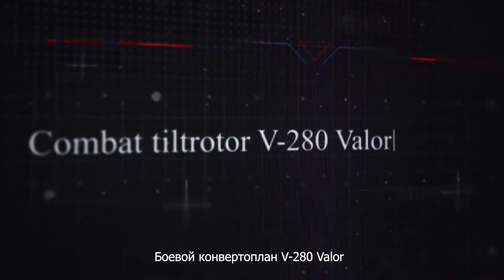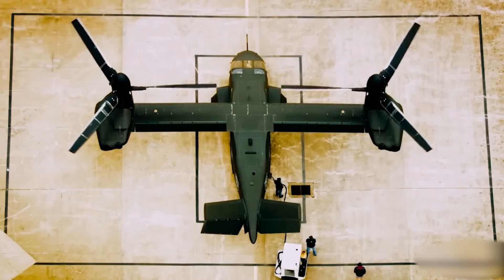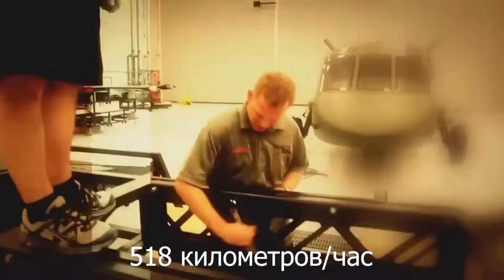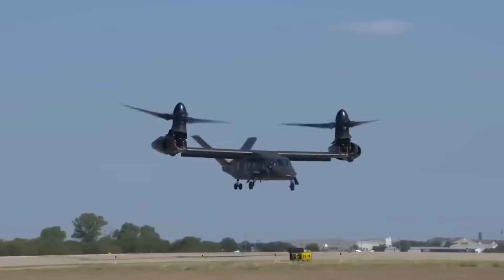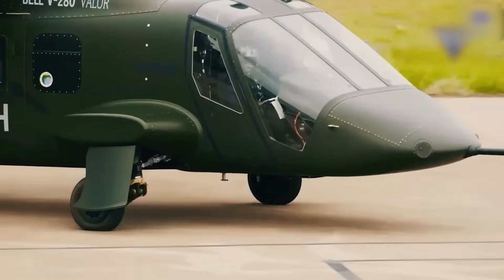The V-280 Valor is a long-range combat tilt rotor aircraft that can perform various tasks thanks to its high speed, maneuverability, and endurance. Its unique design allows the rotor and drive shafts to tilt while keeping the engines straight. The tilt rotor can fly at a cruising speed of 322 miles per hour, and its combat range reaches 920 miles. These capabilities allow the V-280 Valor to effectively carry out missions and surpass conventional helicopters in maneuverability. The aircraft is designed for a crew of four, and the cockpit can accommodate up to 14 paratroopers.